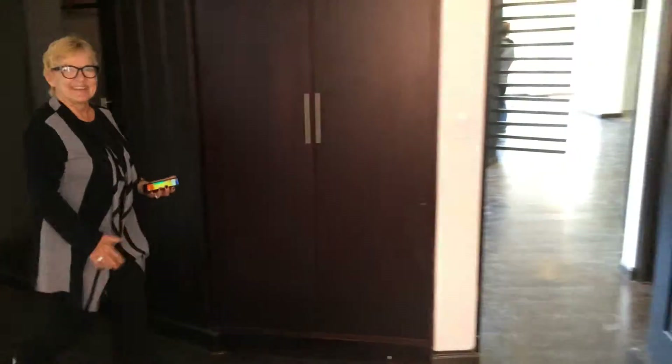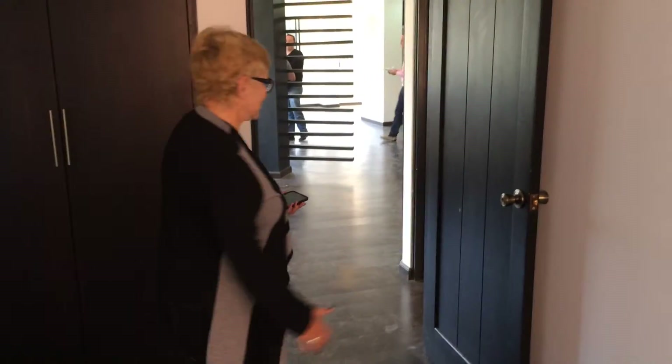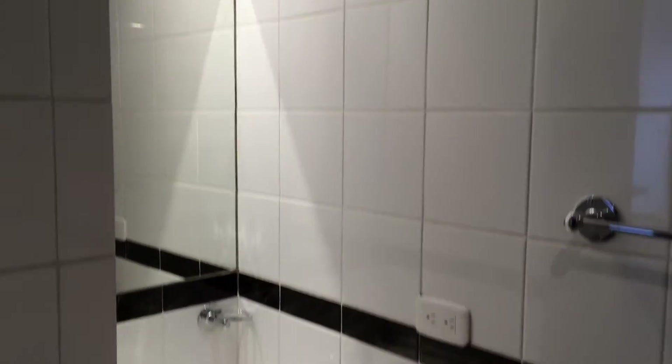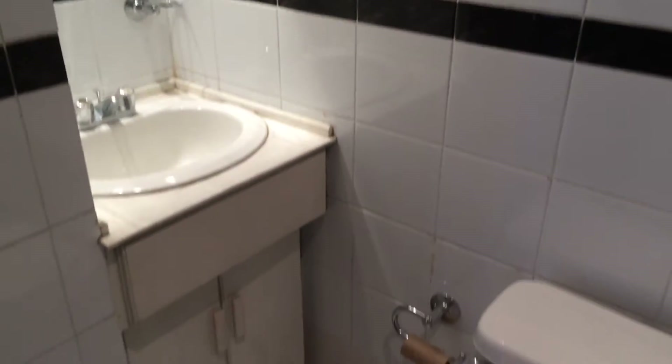And then the second bedroom has a door — an outer door which you will close — giving you an entire room suite. Then open, and you come in to your bath. This will be slightly updated with a more modern shower, and that's all. A very adequate bathroom that will look entirely different once we finish it.